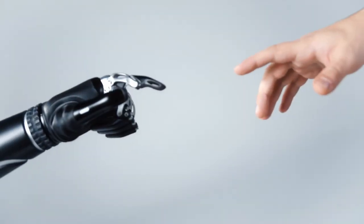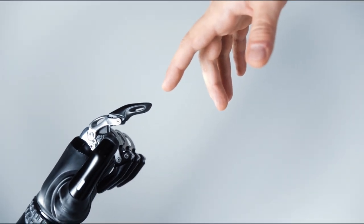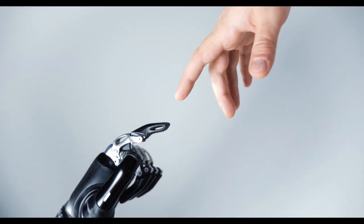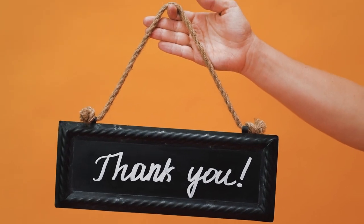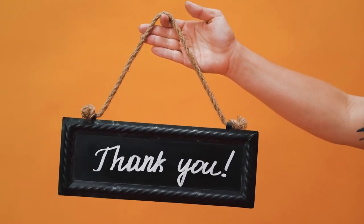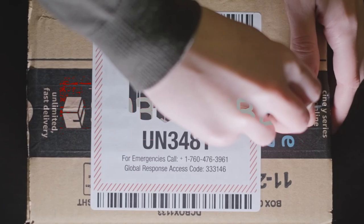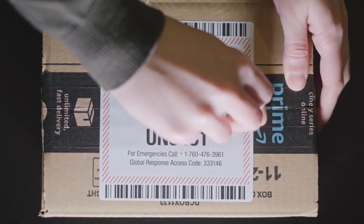And that concludes our top 10 list of the coolest gadgets for 2023. We hope you found this video helpful and informative. Thank you for watching — don't forget to hit that subscribe button and give us a thumbs up if you enjoyed this video. Stay tuned for more exciting content, and until next time, keep exploring and stay curious.